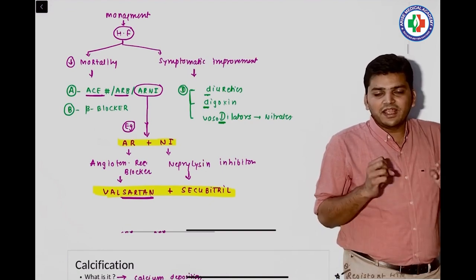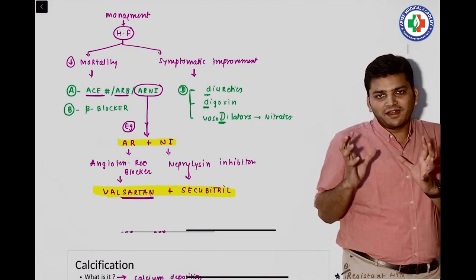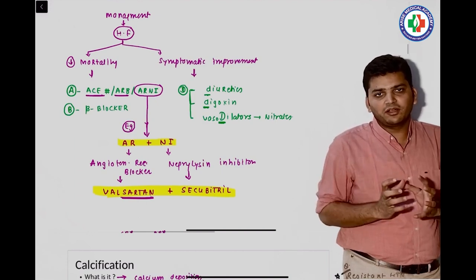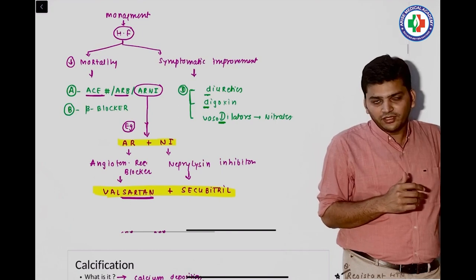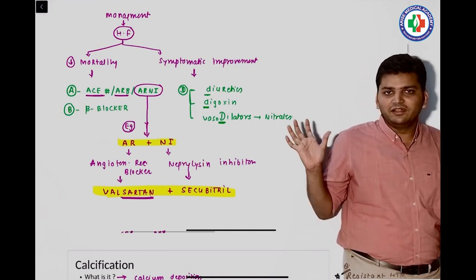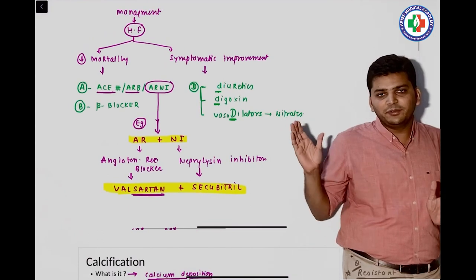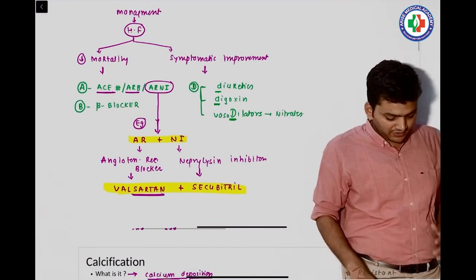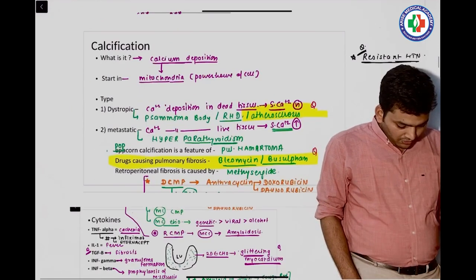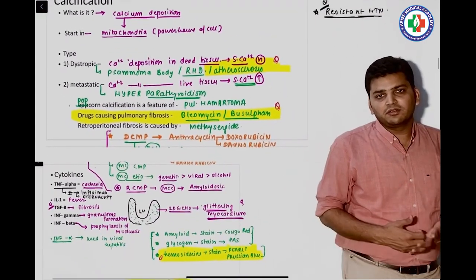Then there was a question on heart failure. They asked about drugs that decrease mortality versus drugs that only decrease symptoms. We discussed this clearly: mortality is decreased by ACE inhibitors, ARBs, ARNIs, and beta blockers. They gave one example of an ACE inhibitor — lisinopril.